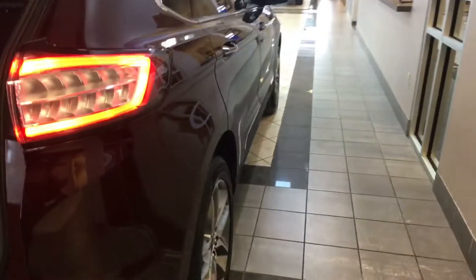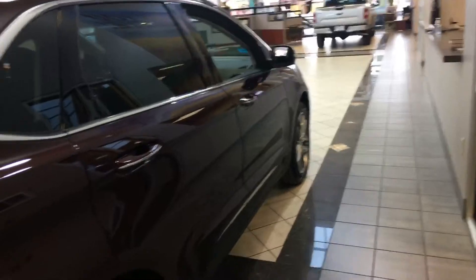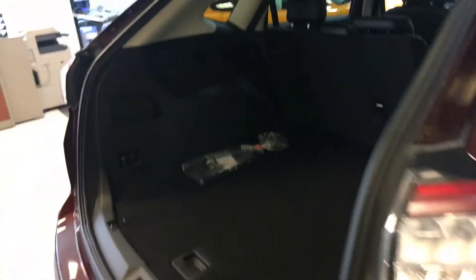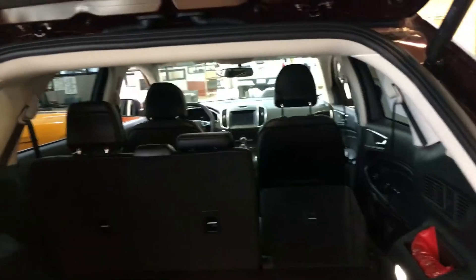These buttons here will fold your seats for you. Very good looking vehicle. I'm going to send you this video — just take a look at it and give me a call. My name is Terry, T-E-R-R-Y, at Shoney Mission Ford. My number is 913-940-1634. Hope to hear from you soon. I'm here all day today. Thank you.